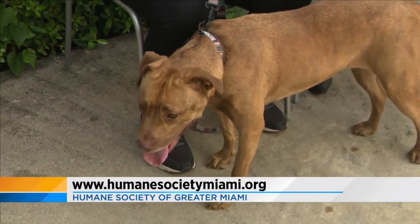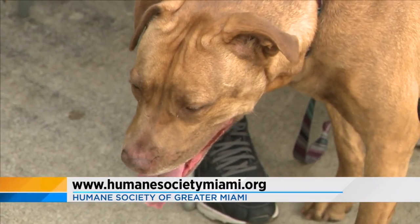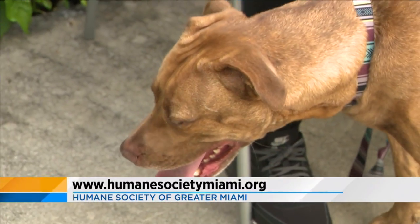This is the part I can't believe though — she's three years old and she's been at the Humane Society for how long? A year and a half. That's a crime. That's horrible. We want to find her a home immediately.